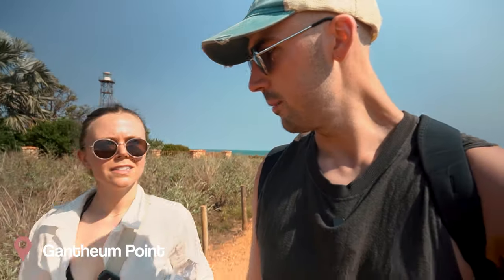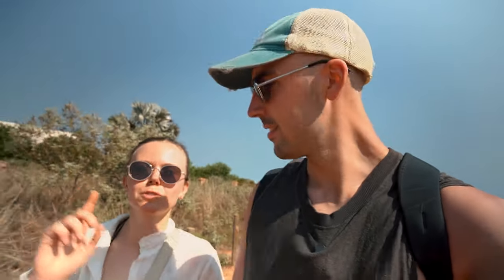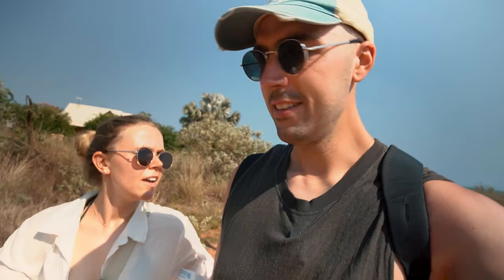First up for our trip to Broome, we are at a place called Gantheaume Point, because we are on the hunt for dinosaur footprints. How crazy! We had no idea, but there are apparently quite a few spots around Broome where you can go dinosaur footprint hunting, and we've come to what we think is the best spot. We have to come at low tide to find them, and we've come maybe 20 minutes after low tide, so we're going to rush and hope they're not underwater.